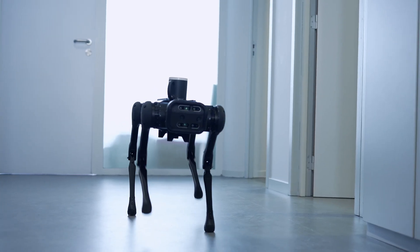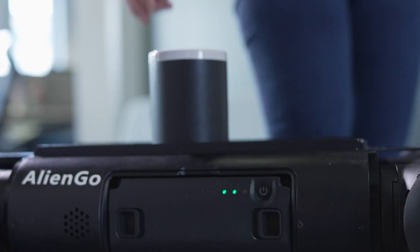With Alien Go, we are entering a new era of robotics. Alien Go brings its support to the professional and industrial world, but also to research and education.